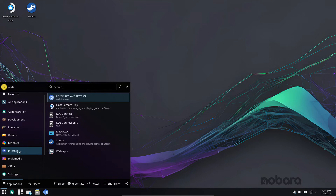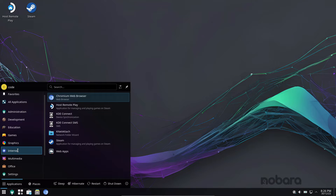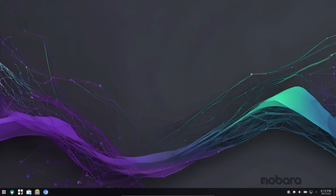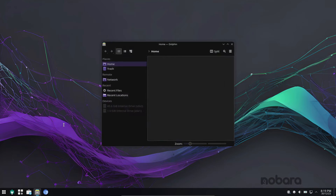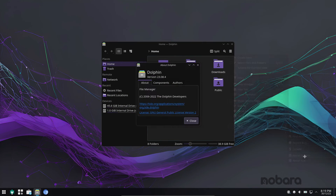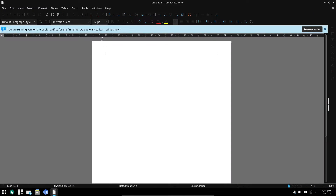KDE Plasma brings enhanced fractional scaling and the convenience of drag-and-drop functionality from the archive manager — a feature still on the wishlist for GNOME's File Roller. KDE's robust integration with Steam is also worth highlighting, especially with the Steam Deck, where Valve's active development ensures KDE users enjoy better gaming compatibility.